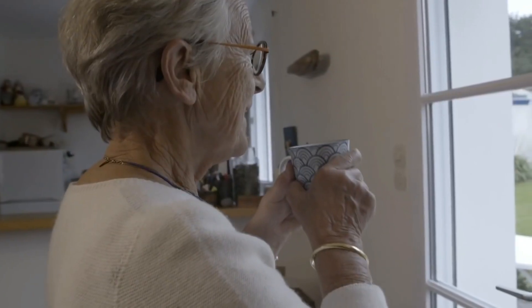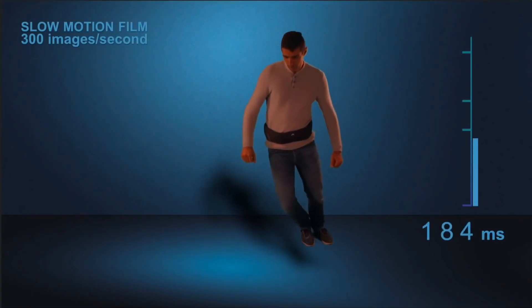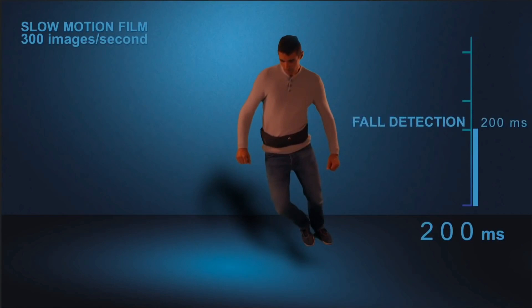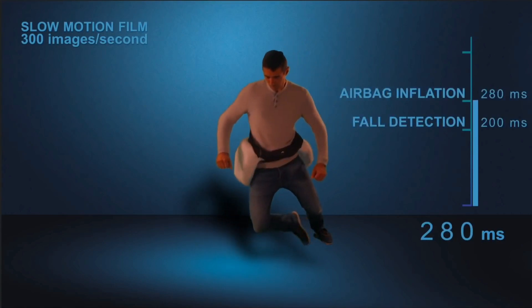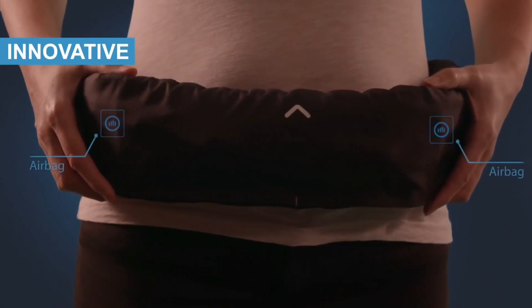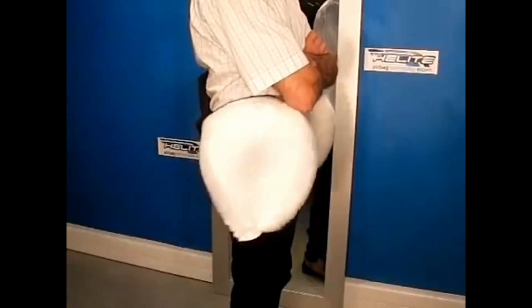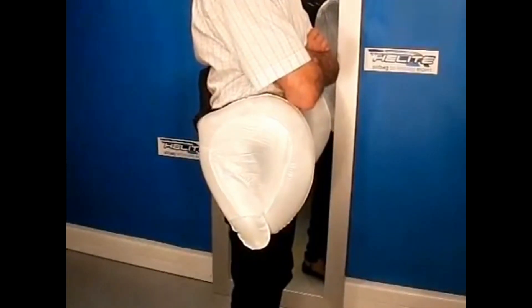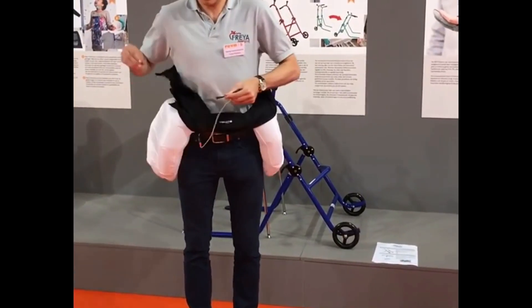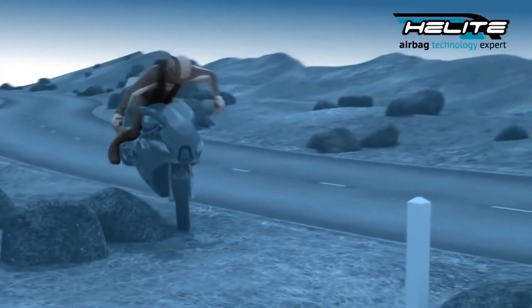To prevent hip injuries that frequently occur in elderly people when they fall, a company has created airbags specifically designed to protect hips. The airbags are activated automatically by the device when a fall is detected. The same technology has also been implemented for people who ride motorcycles.